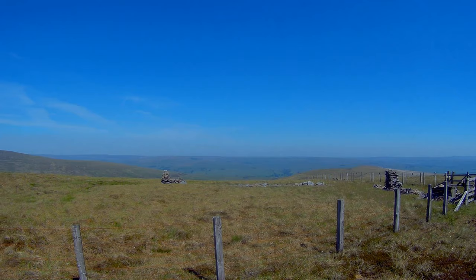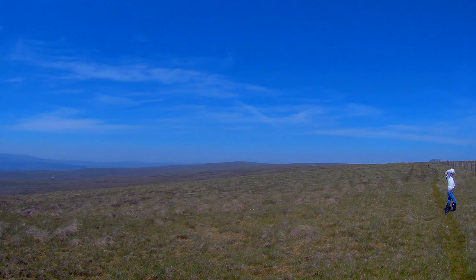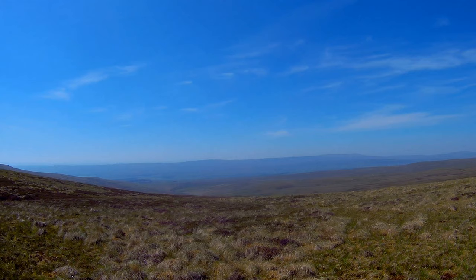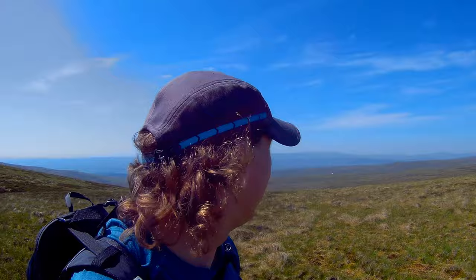There's an interesting wall here and a couple of cairns. That's Weardale down there. Just a look at the view so far.